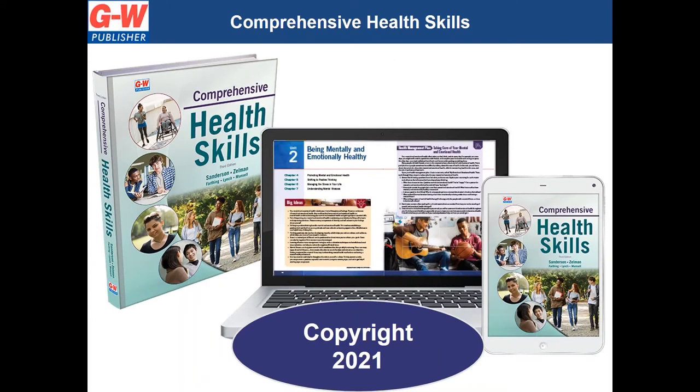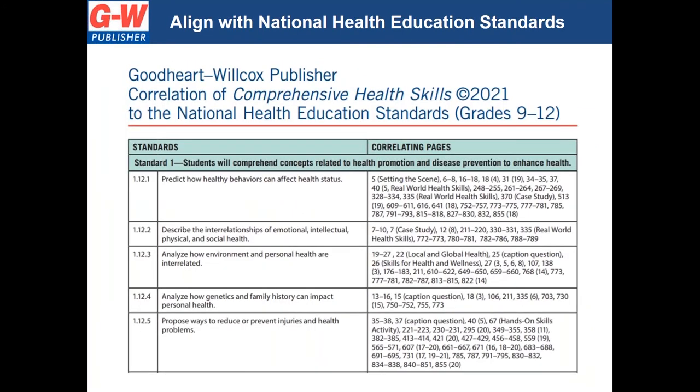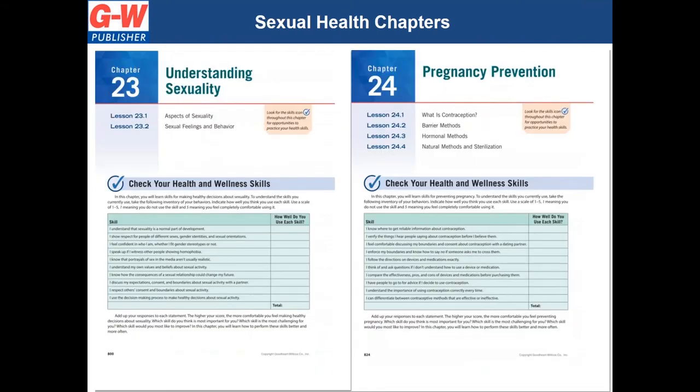Comprehensive Health Skills is a 2021 copyright skills-based resource, which contains up-to-date information and skills-based activities and assessments created by teachers for teachers, including Shape America award-winning Teachers of the Year. It is aligned to the National Health Education Standards and National Sexuality Education Standards, and includes two additional chapters on understanding sexuality and pregnancy prevention, also available as a separate soft cover supplement.